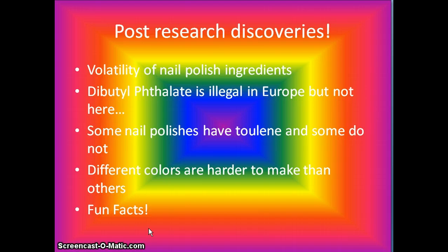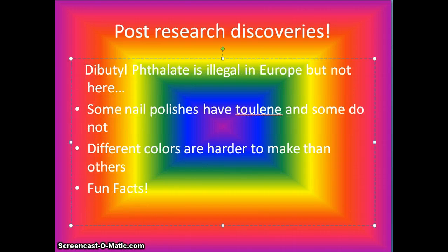Post-research discoveries. Dibutylphthalate is illegal in Europe, but not here. Some polishes have toluene and some do not. Different colors are harder to make than others.